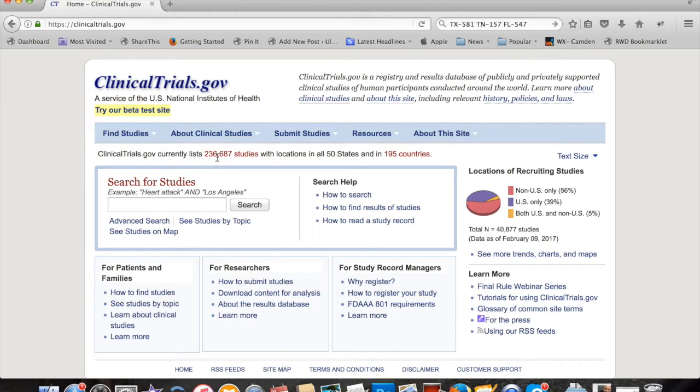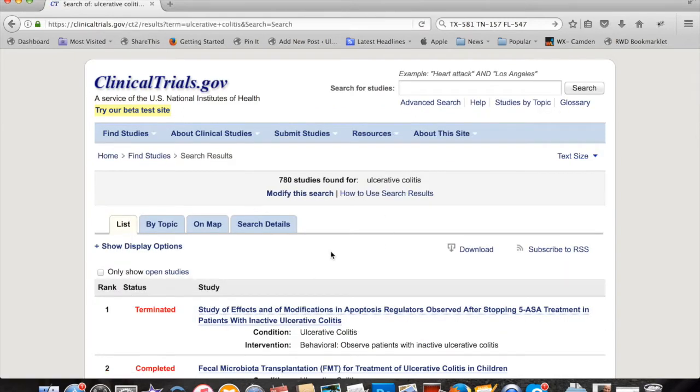It currently lists 236,000 studies with locations in 50 states and 195 countries. So let's search for ulcerative colitis — and we get a listing of a whole bunch of studies: 780.